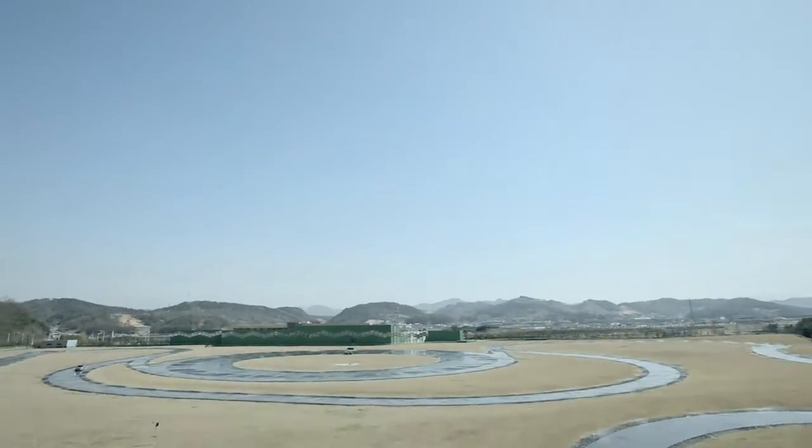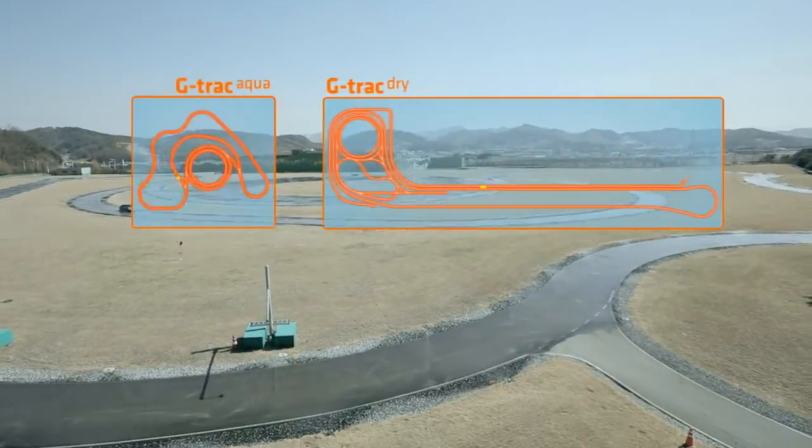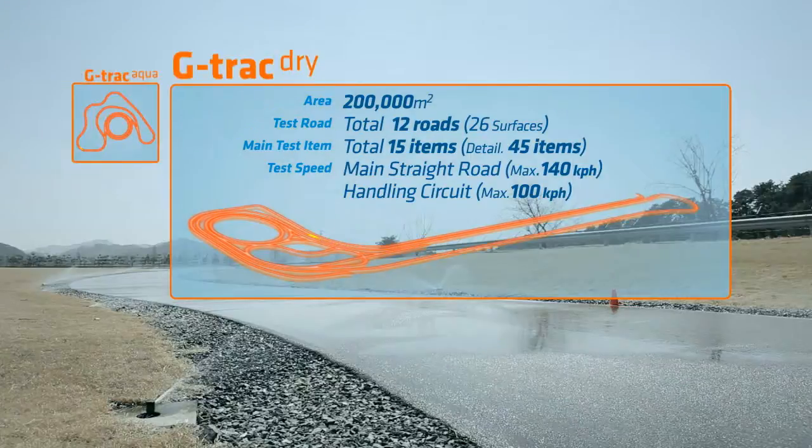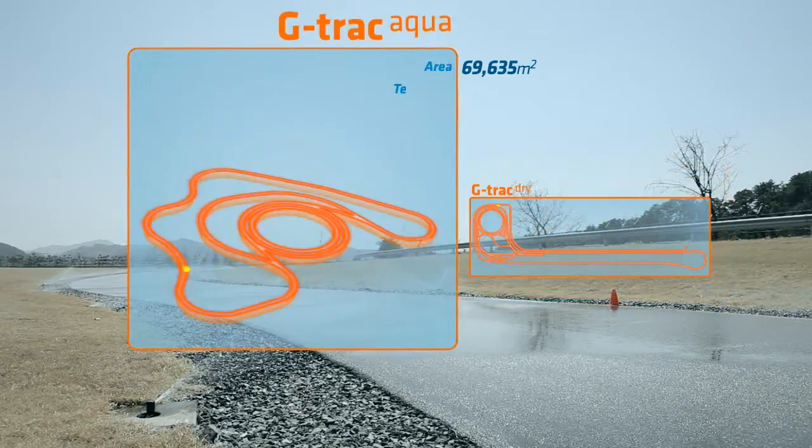G-Track, as a world-class comprehensive proving track, is divided into G-Track Dry and G-Track Aqua, which are designed to test tires on a wide range of driving courses.